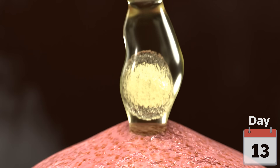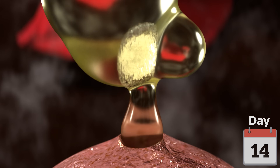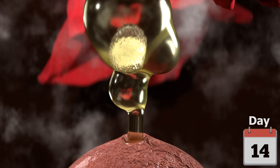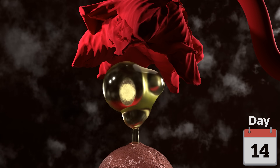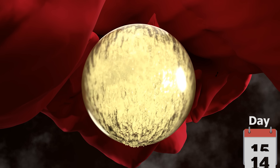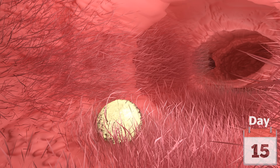On day 14, ovulation happens. This is when the ovary releases the egg into the fallopian tube. The egg begins its journey through the fallopian tube toward the uterus, helped along by gentle muscle movements and tiny hairs that guide it forward.